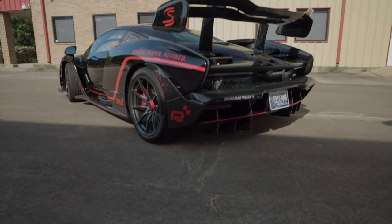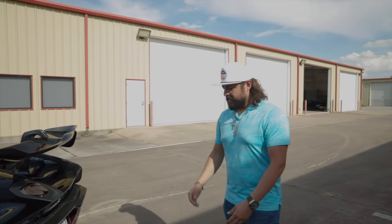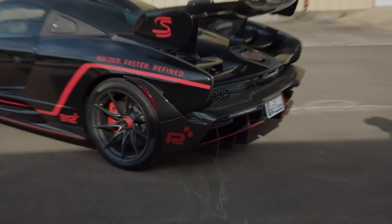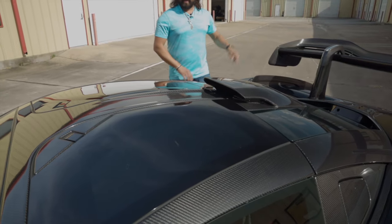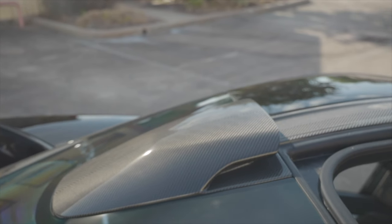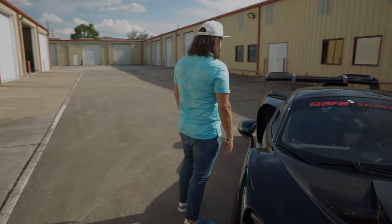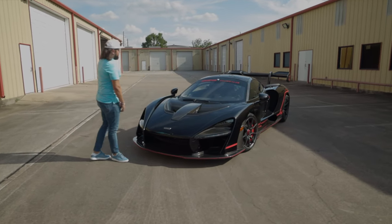From a distance the diffuser might get lost because it's dark, but it is exposed carbon with all the lines. Going from the wing to the front of the car, we have a roof scoop — it's a little small because the dihedral doors open up and a larger scoop would get in the way. Even standing here looking at the wing, just how aggressive and crazy that looks — it really captures the overall design of the car.